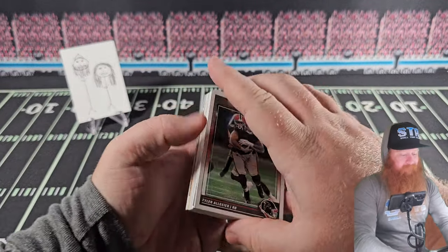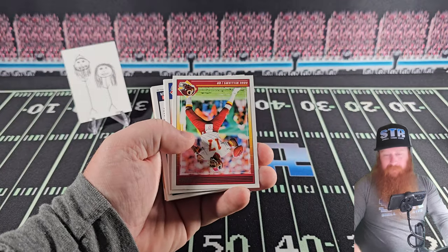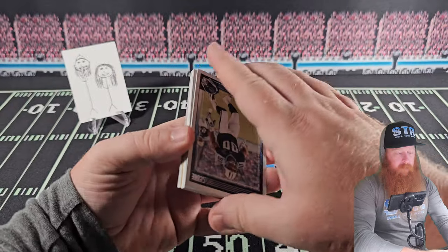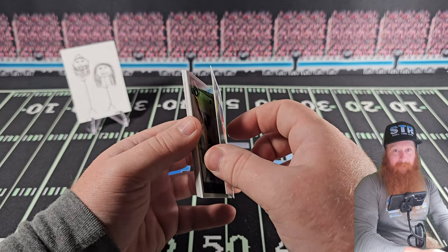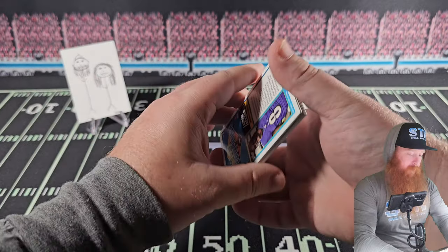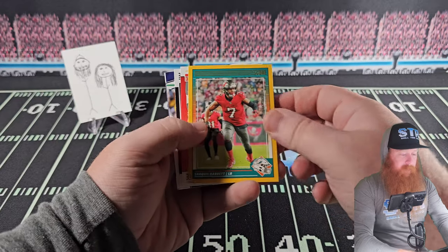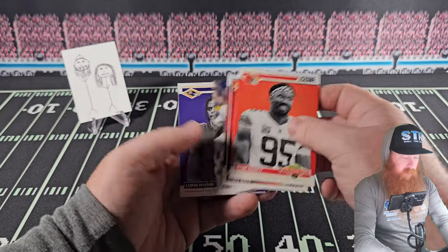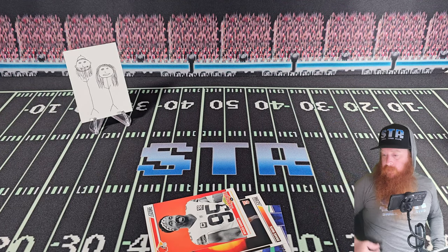Last pack here — unfortunately I don't think we're gonna get anything too exciting. Oh, there's a backwards card! Troy Franklin — it's just backwards, it's not gonna be anything... oh, it's an auto! We'll happily take an auto at this point. Malik Neighbors — I hate to say it but it's cool to see Malik Neighbors do well even though he's a division rivalry. Kid's doing well, you can't help but root for certain players.